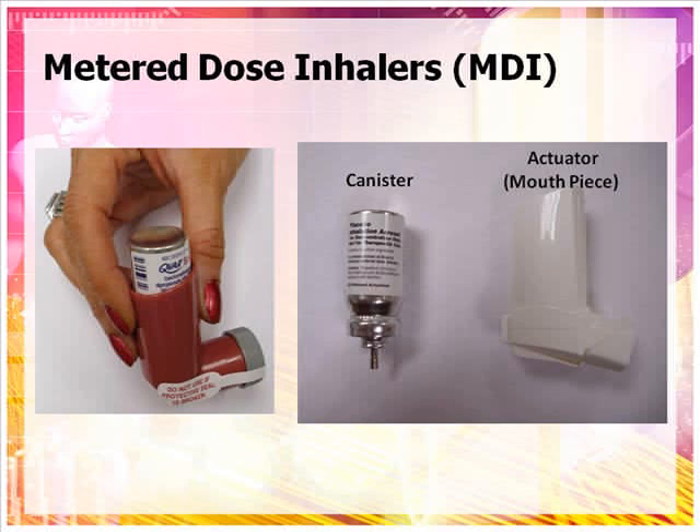Metered dose inhalers are the most common type of inhaler used for treating asthma. A metered dose inhaler consists of a canister and an actuator, which is also known as the mouthpiece. Examples of metered dose inhalers include those containing the medications albuterol sulfate under the trade names Ventolin and ProAir, and beclomethasone under the trade name QVAR.